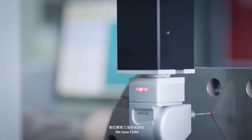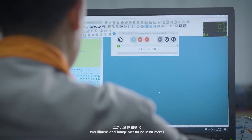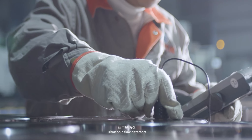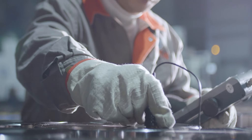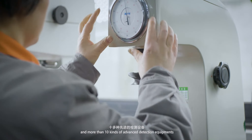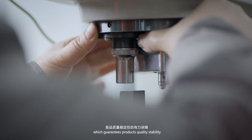We have CMM, two-dimensional image measuring instruments, metallographic analyzers, ultrasonic flaw detectors, element analyzers, and more than 10 kinds of advanced detection equipment, which guarantees quality stability.